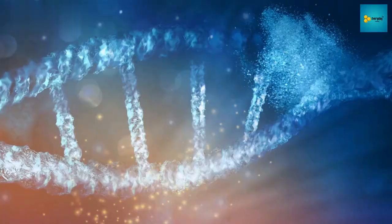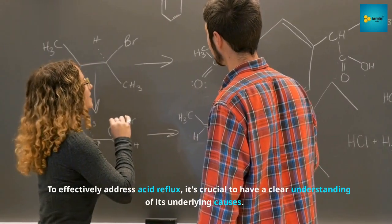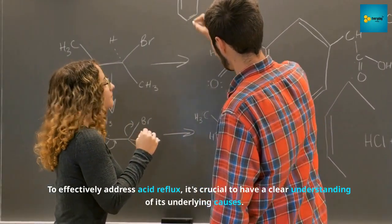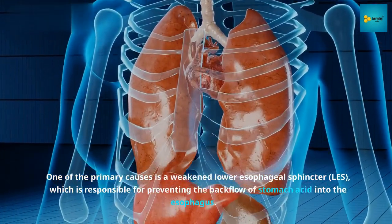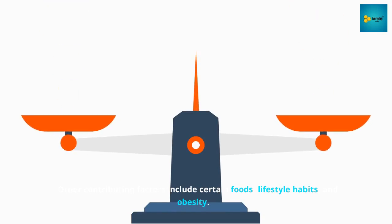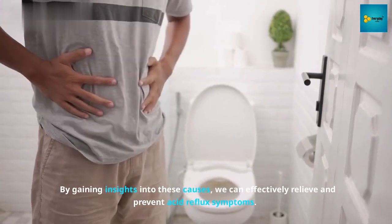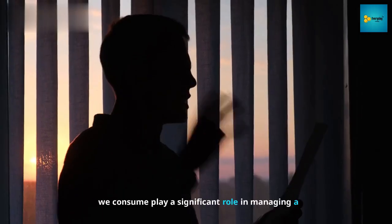Section 1: Understanding Acid Reflux. To effectively address acid reflux, it's crucial to have a clear understanding of its underlying causes. One of the primary causes is a weakened lower esophageal sphincter (LES), which is responsible for preventing the backflow of stomach acid into the esophagus. Other contributing factors include certain foods, lifestyle habits, and obesity.